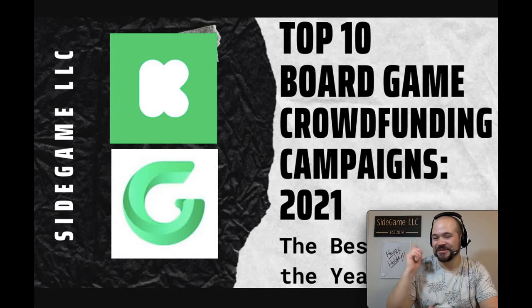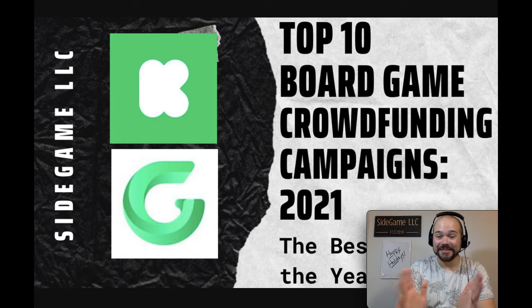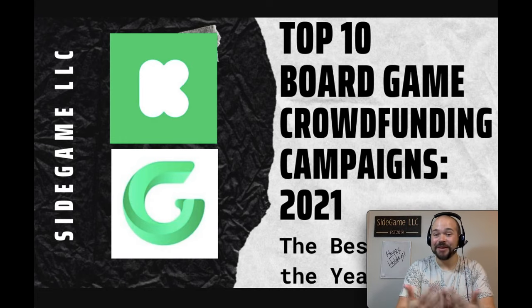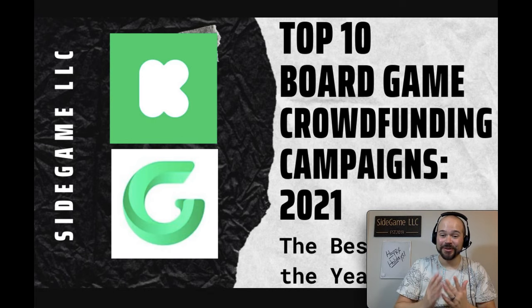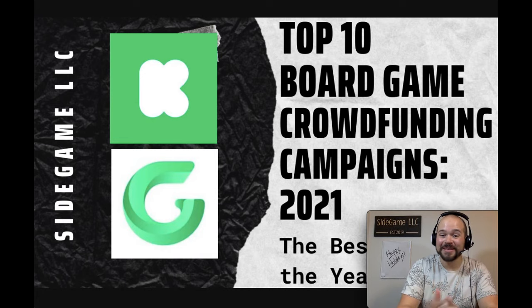Howdy, this is Mackenzie Franklin from Side Game LLC here in Colorado Springs, Colorado, and today we're going to be talking about my top 10 board game crowdfunding campaigns from 2021. This is the start of the best of the year series, all things 2021. If you aren't subscribed to the channel already, please make sure you are — it is the best way to help this channel grow. Let's go ahead and jump into things.